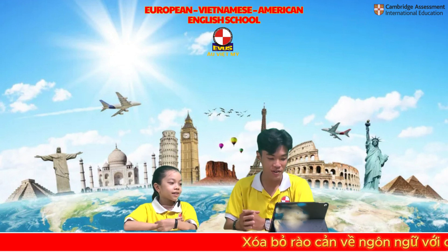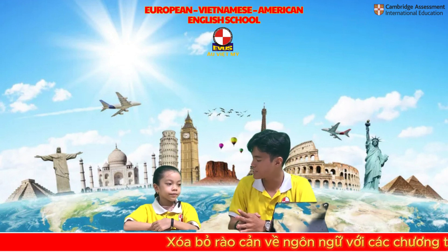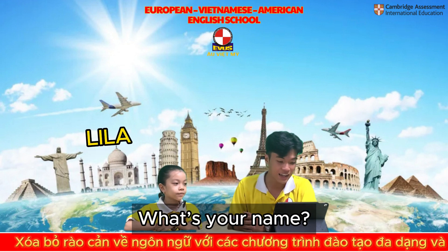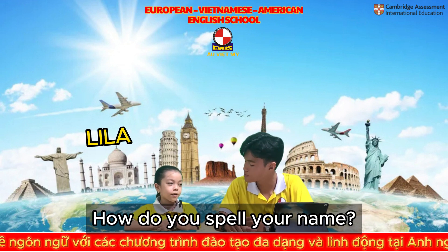Hello. Welcome to EVUS speaking test today. What's your name? My name is Lila. Lila, how do you spell your name? L-I-L-A.